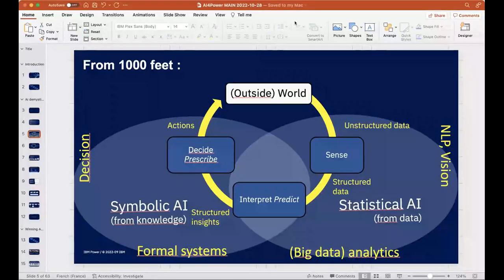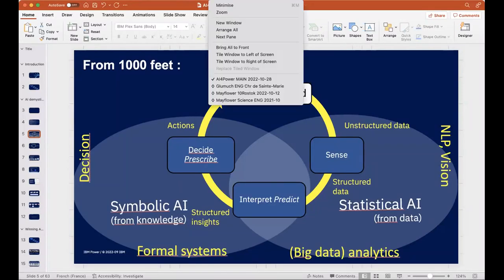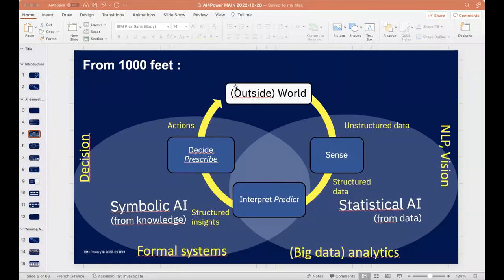Then the system extracts insight — probability of future sales — using either a formal system or statistical AI. The decision is made by a rule-based system or symbolic AI, where a company policy expert has encoded: 'if first-time customer and return potential is not greater than 80%, dismiss the case.' The system then generates a text-to-speech response: 'Hello George, we're sorry the Glomach doesn't fully satisfy you.'